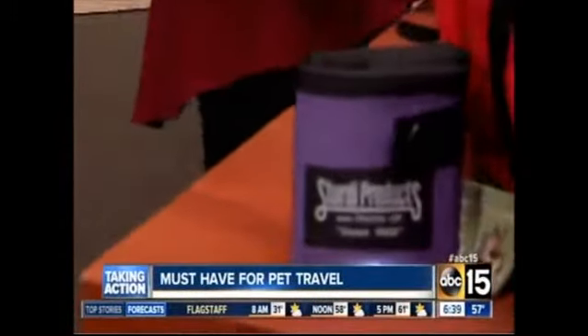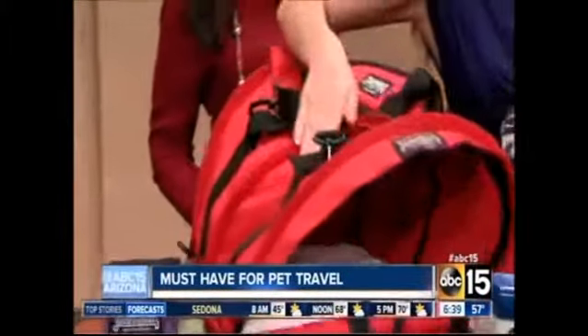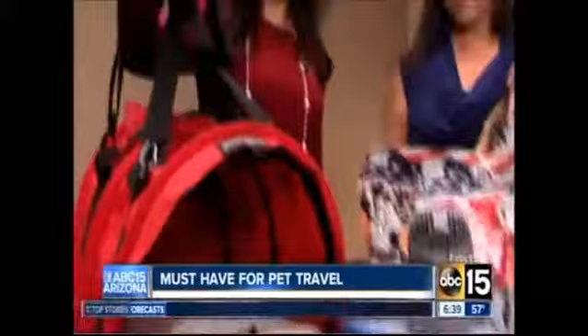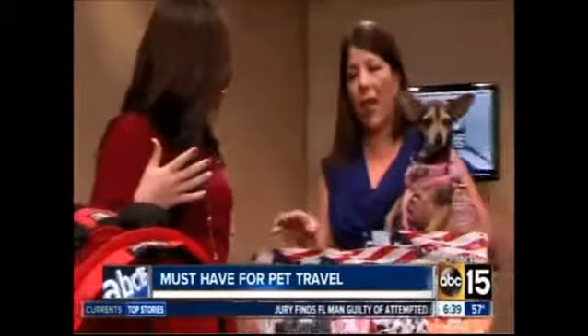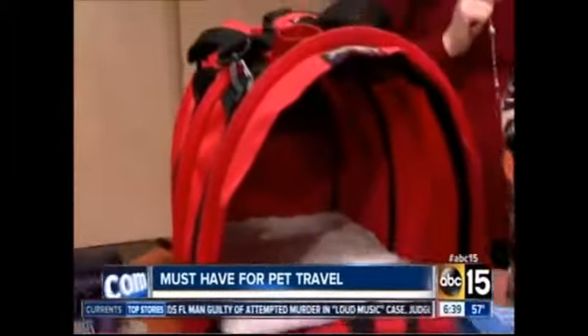You want to have a nice carrier, whether you have a big dog or a small dog. This one's really important because it actually buckles in — you can buckle it right into the seat belt in the car. And you can carry it too when you're getting out if you need to briefly. You want to have it big enough that they can stand up and actually turn around. That's the perfect size for them.